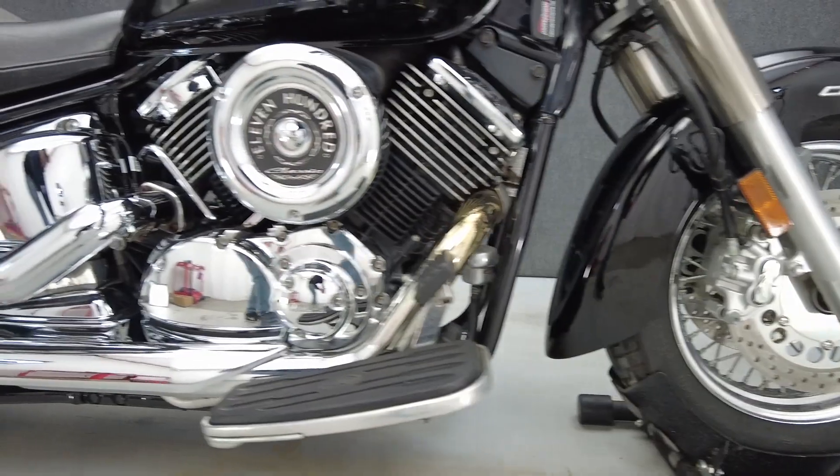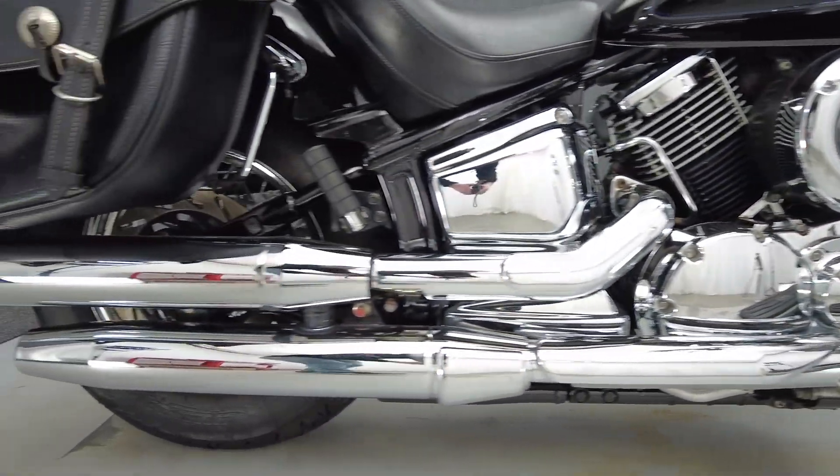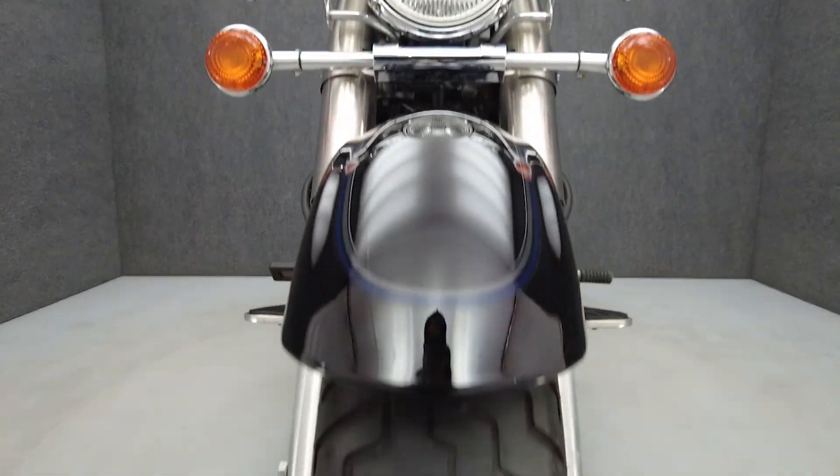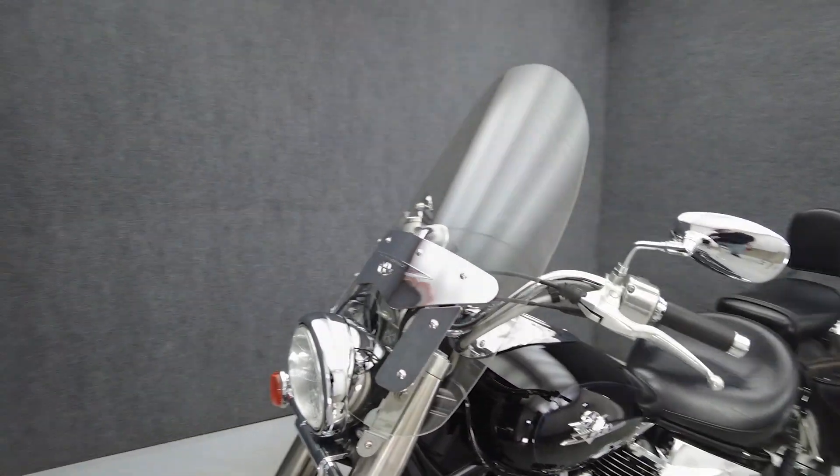Powered by a 1,063cc V-twin engine, the V-Star puts 62 horsepower and 62 foot-pounds of torque through a 5-speed transmission. It has a 28-inch seat height and weighs in at 634 pounds.